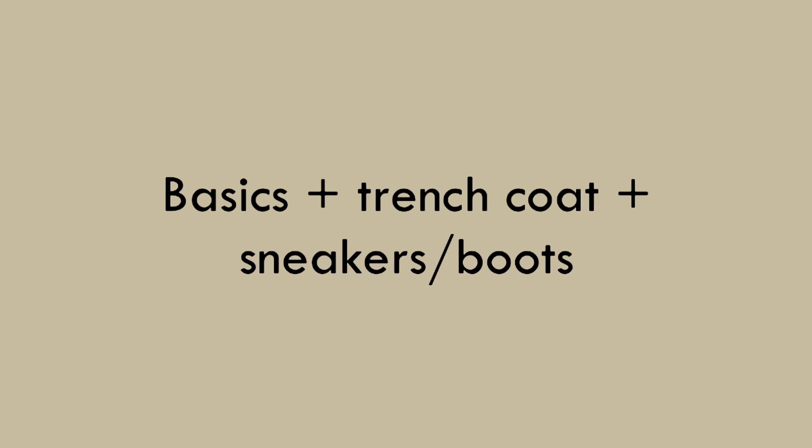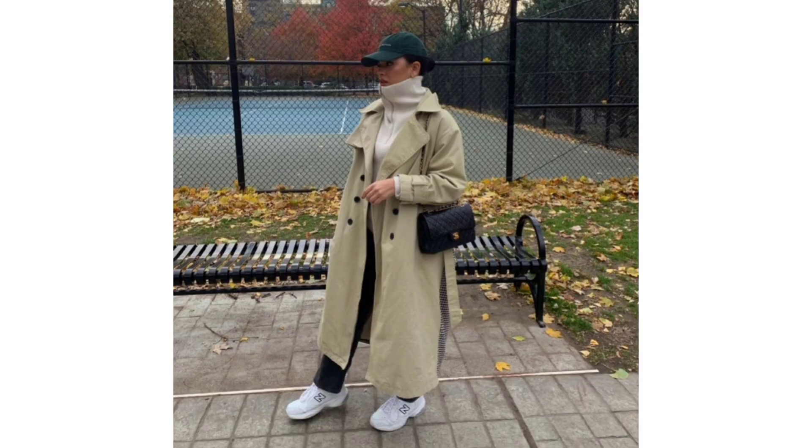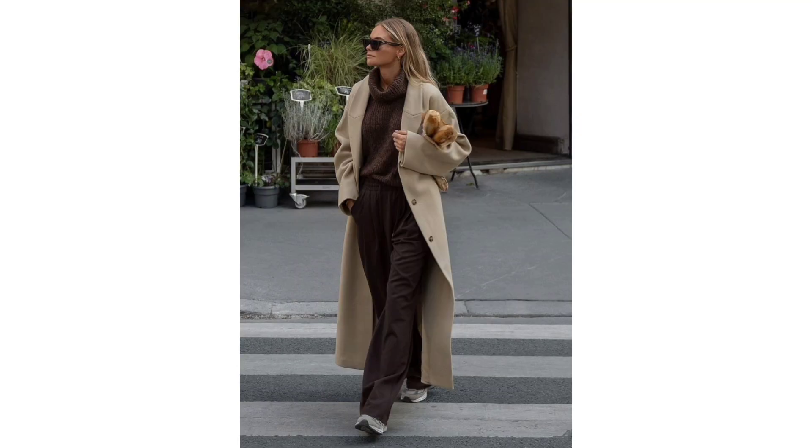Basic trench coat and sneakers or boots: On top of being timeless and light enough for not-too-hot, not-too-cold days, it's also versatile, pairing with both casual and formal pieces. Just throw it on and go!